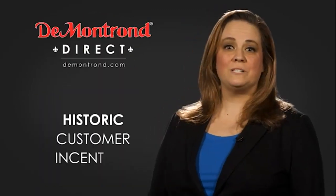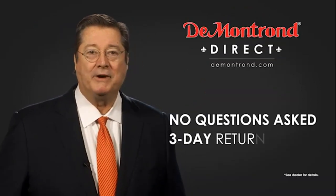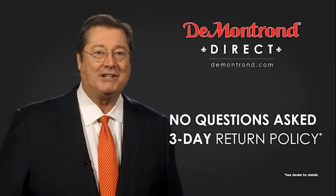Also take advantage of historic customer incentives from all of our great brands. And with Demontron's no questions asked three-day return policy, your complete satisfaction is guaranteed.